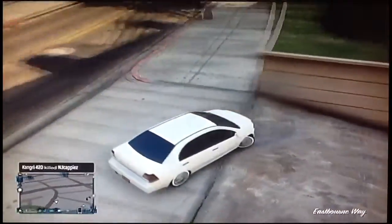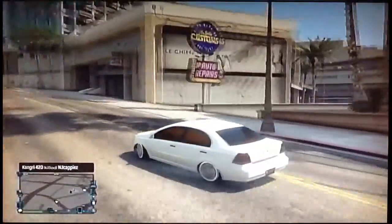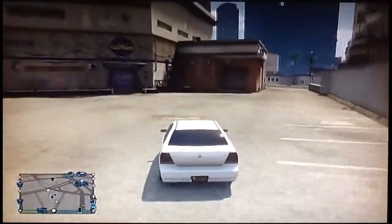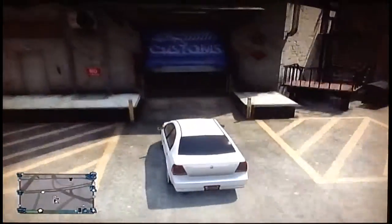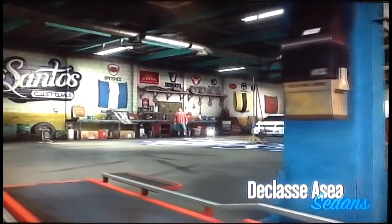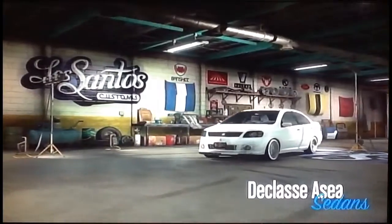The handling isn't that great on this car either. And by the way, this car is fully upgraded right now. The handling isn't that great, braking isn't that great, speed — everything on it isn't that great. To be honest, this car would only be used for looks if you were going to buy it. I believe it is $18,000 on the website when you buy it.